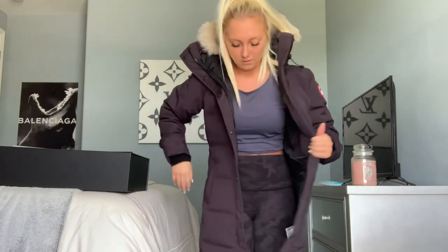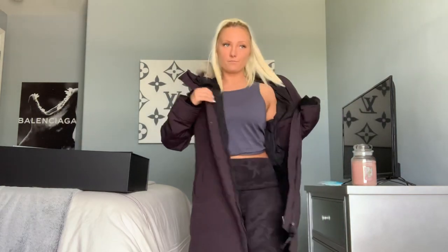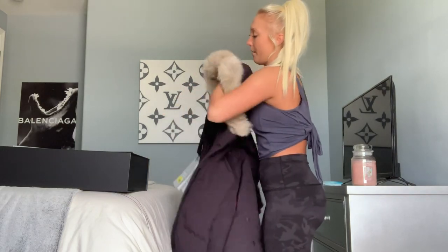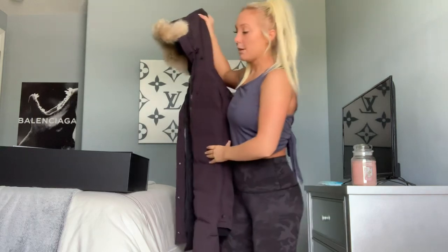I could probably fit into a medium, but I really just wanted to be able to wear a sweater or something thicker underneath rather than being limited to only a compression shirt. So I went with the large for that reason. If you're planning on getting a Canada Goose, they do run quite small, so I'd recommend going up one size from what you normally wear — that's what I did.